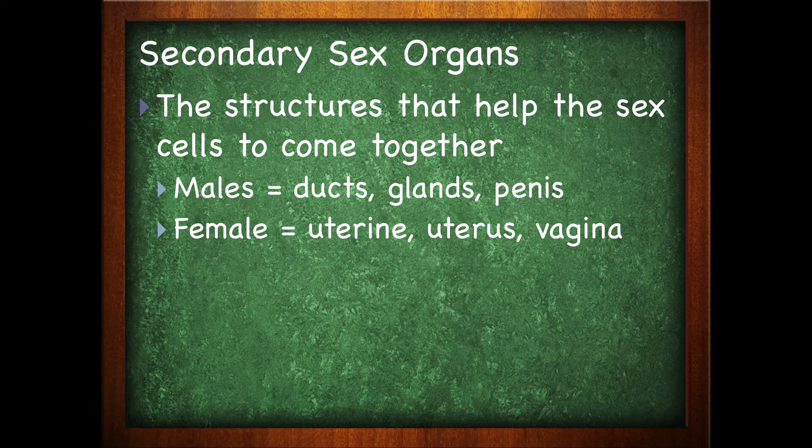The secondary sex organs are the structures that help the sex cells come together. So in males it would be ducts, glands, and the penis. In females, it would be the uterine tubes, the uterus, and the vagina.